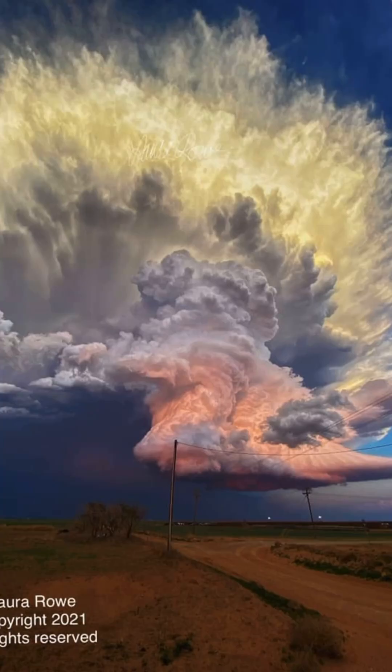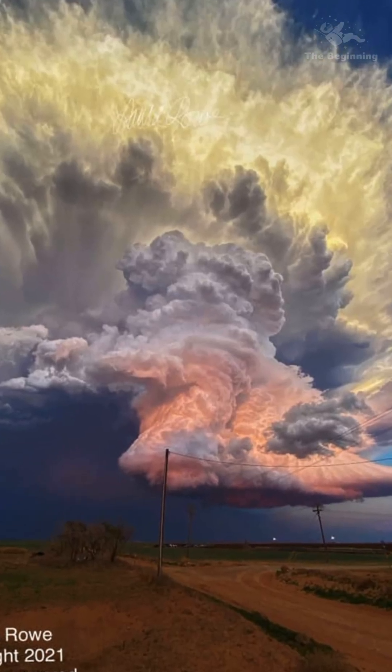Hi everyone, welcome back to the channel. Today I am excited to share with you an incredible image of a storm cloud over Texas and explain why it looks so colorful.